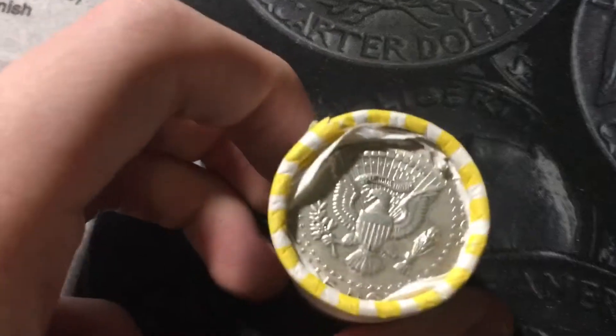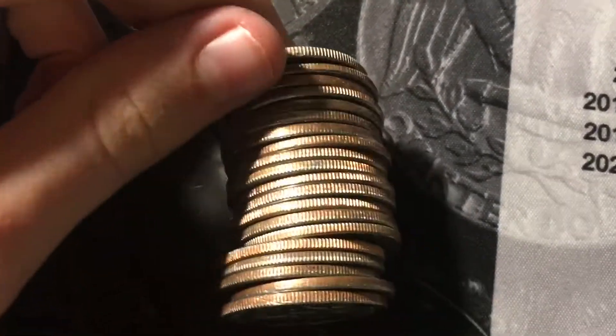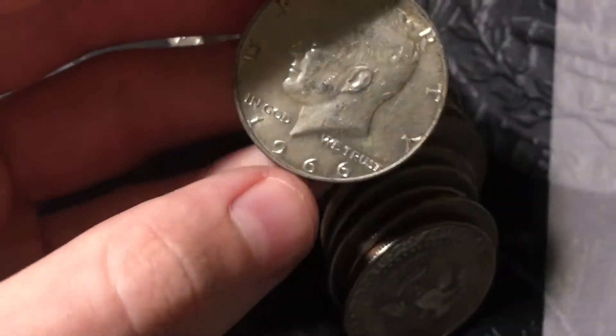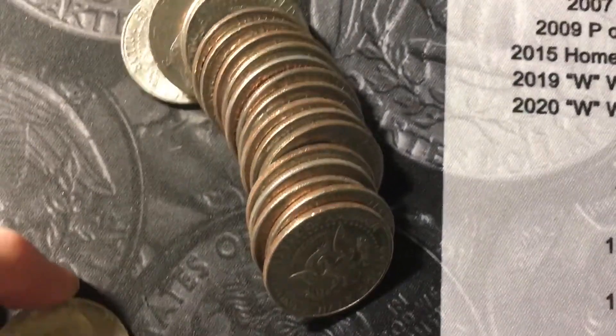Roll number 50, last roll of the box — it's the silver ender. Let's open it and see if there's anything else inside. Nothing else in the roll, but let's see what the silver will be. It will be a 1966 — it's the oldest silver of the box.